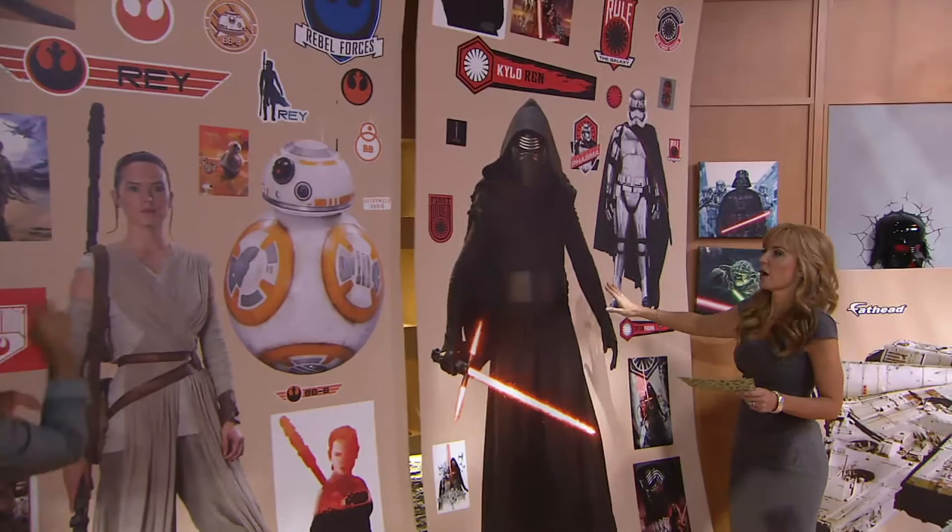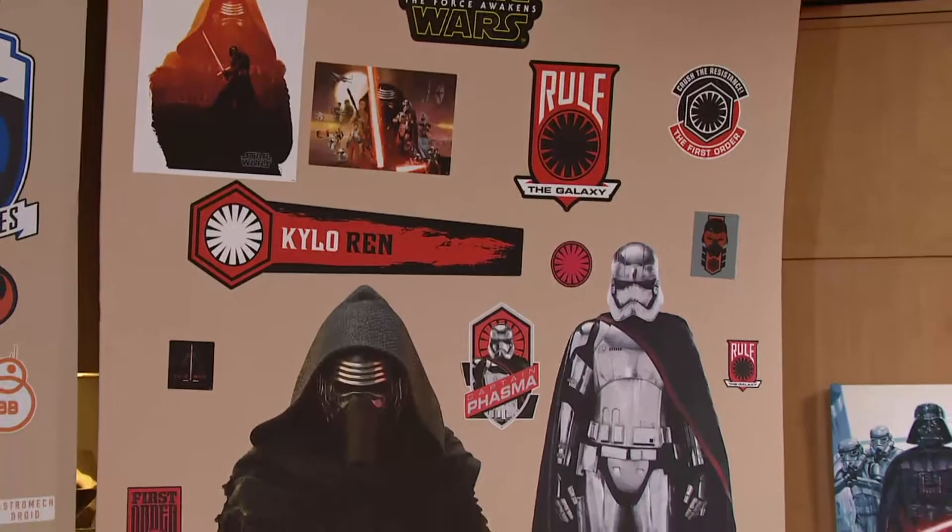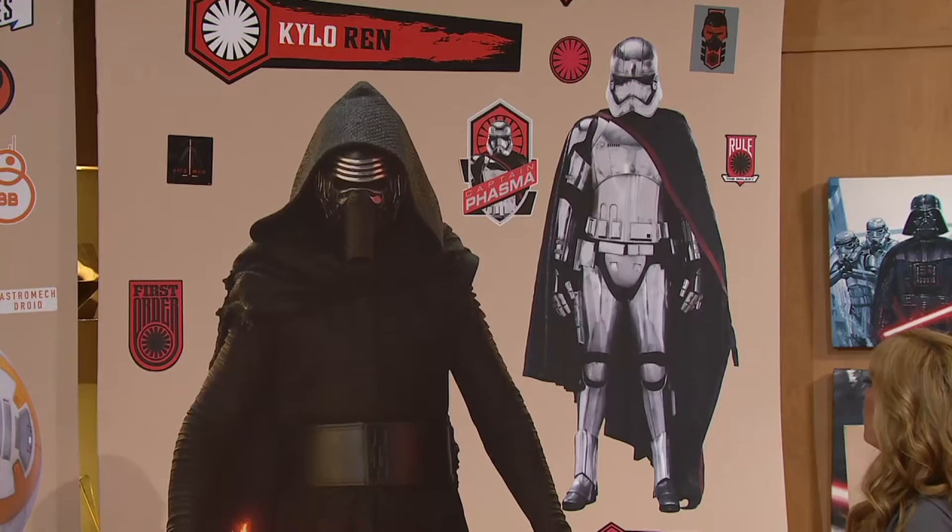Everything that's on here you get with it, so no two rooms, no two setups would be alike. Your sons and daughters can move them all around. So this is the new bad guy — Kylo Ren — and Captain Phasma. That's like a brand new stormtrooper, a new look.